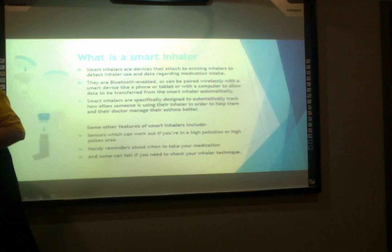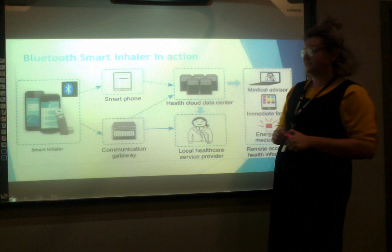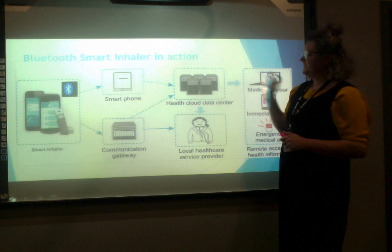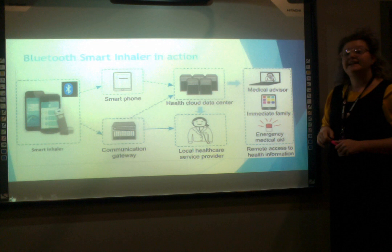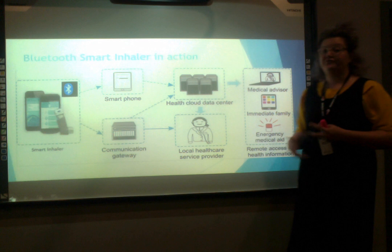This screen here shows how a Bluetooth smart inhaler can be paired to a smartphone which can then send information to your doctor and nominated immediate family or healthcare providers. Over here we have a picture of a smart inhaler with the cap installed on top linked to a smartphone. That information is then sent through the communication gateway to the health cloud or data centre where it can be directly accessed by your local healthcare practitioner, as well as immediate family, or used to call out for additional emergency and medical aid. You can also remotely access your health information if you've lost your phone or lost connection to your smart device.